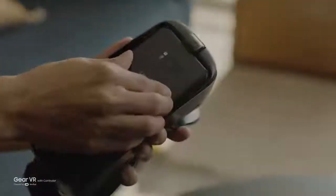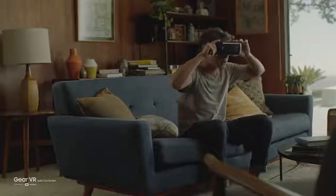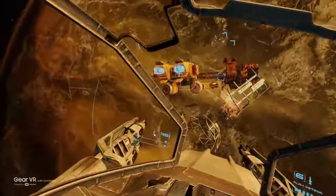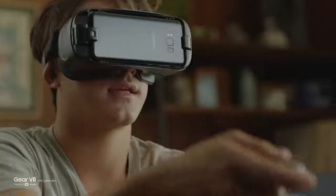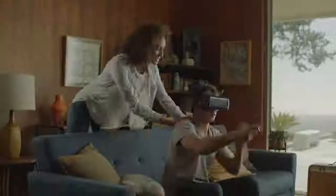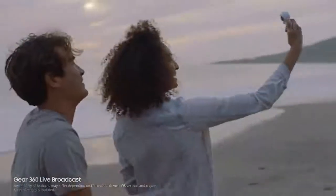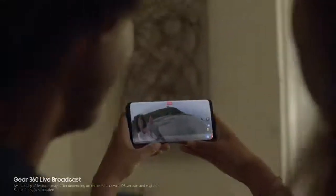The new Galaxy S8 connects you to a new world of experiences. The new Gear VR has a motion-sensing wireless controller that makes navigating your virtual world simpler and more intuitive. And paired with the new Gear 360, the Galaxy S8 lets you live broadcast in 360 so you can share your most memorable moments in real time.